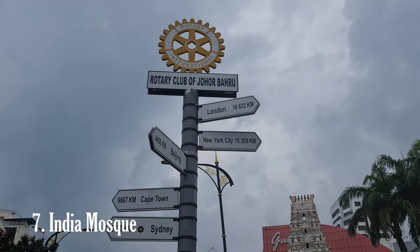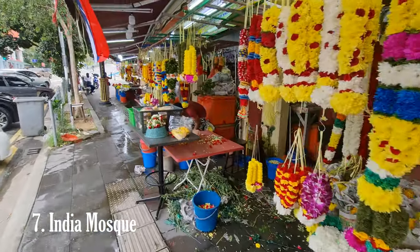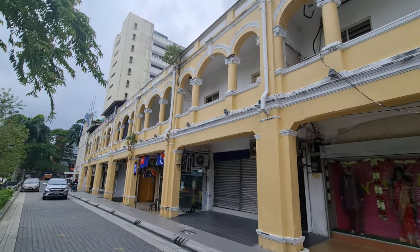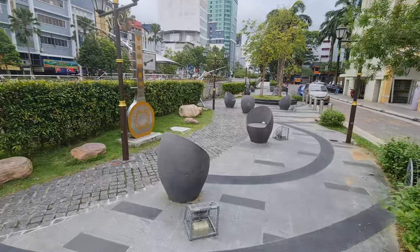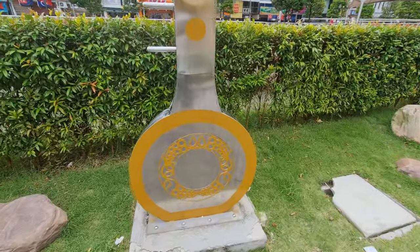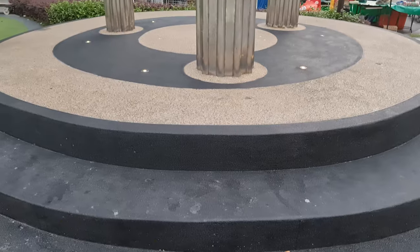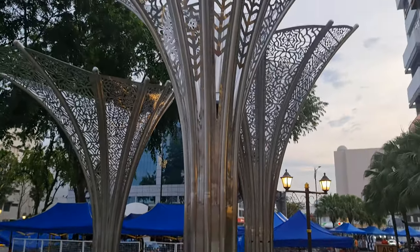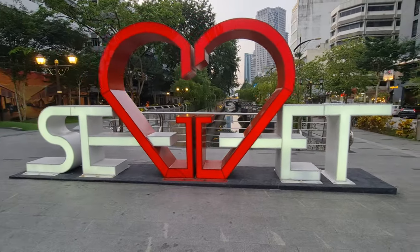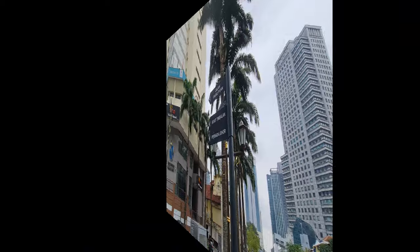Lined with a mix of old and new buildings, the street is a hive of activity, especially during the evening hours. The vibrant atmosphere is enhanced by colorful decorations, Chinese lanterns, and bustling crowds. Food lovers will find themselves in paradise here — the area is renowned for its wide range of Chinese cuisine, including delectable street food, traditional dishes, and local specialties such as Hokkien mee, fried noodles, dim sum, roasted meats, and a variety of Chinese desserts.